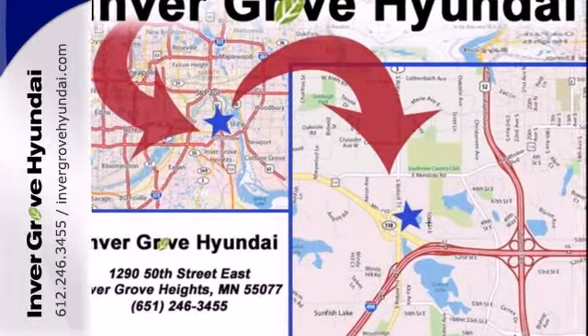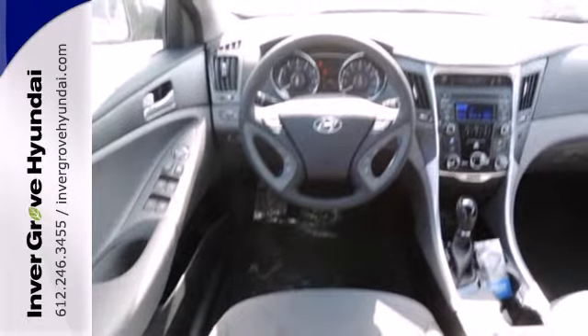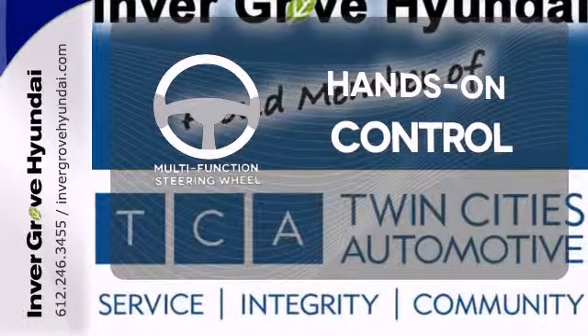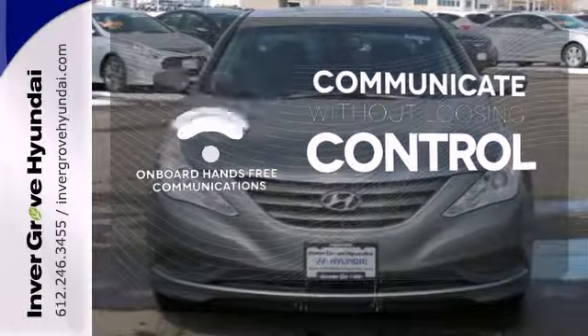This Sonata also comes equipped with stability and traction control, multiple airbags, and an emergency communication system. The multifunction steering wheel helps keep your eyes on the road and your hands on the wheel. Onboard hands-free communication keeps your hands on the wheel without compromise.